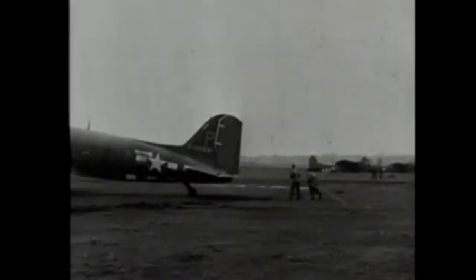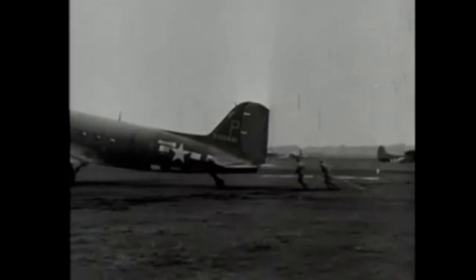A tow rope is attached to one of the several types of gliders used during the airborne invasion. A C-47 then taxies into a towing position to receive the other end of the rope.